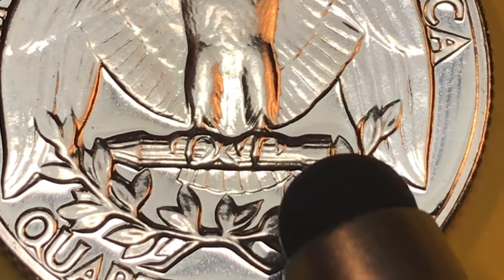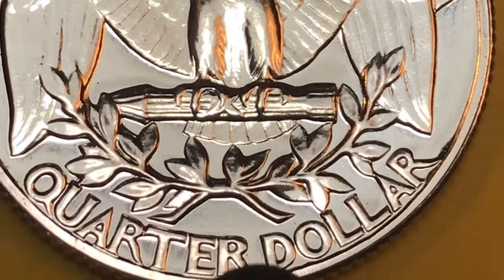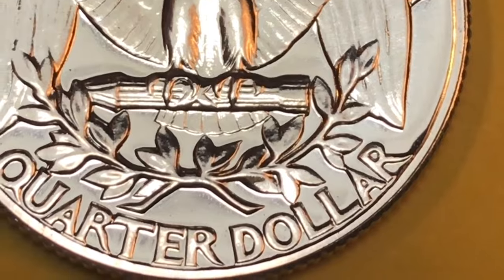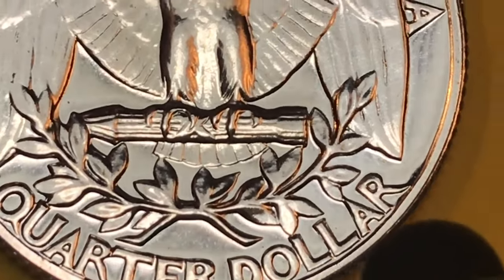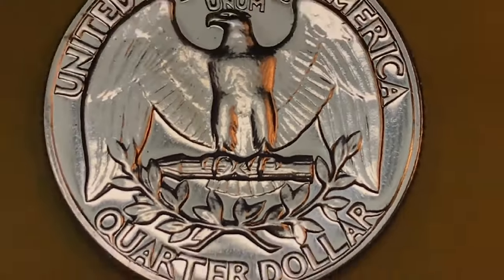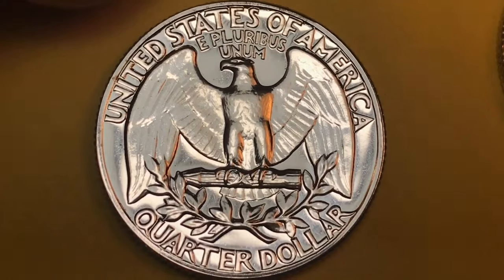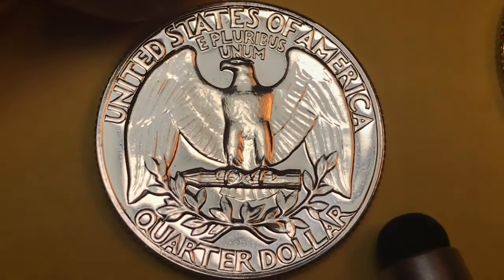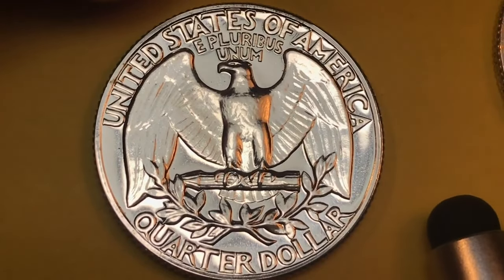You can see the lines through the arrows, the ribbon holding them, and the tail is just great. It barely touches the wreath on one side and almost touches on the other. Down at the bottom you see 'Quarter Dollar' — you will not find more defined lettering than that on any coin. This may be a PF-66 or PF-67, which would be worth $50 to maybe $100. At the very least we know it's a PF-65.